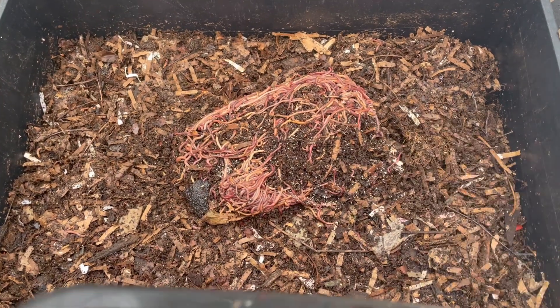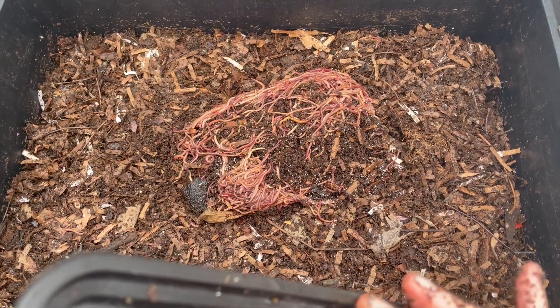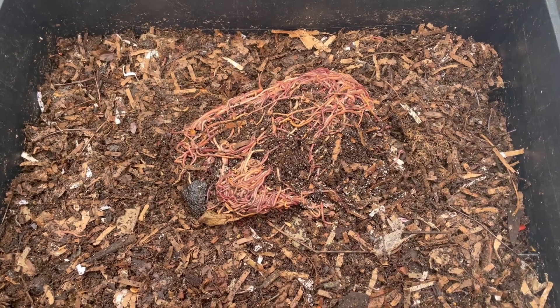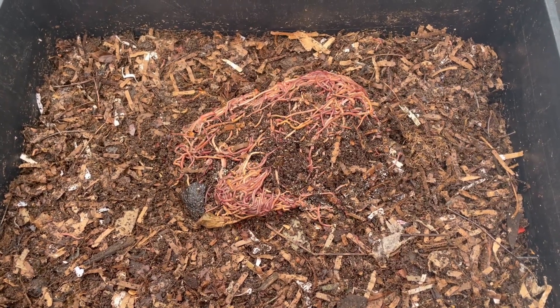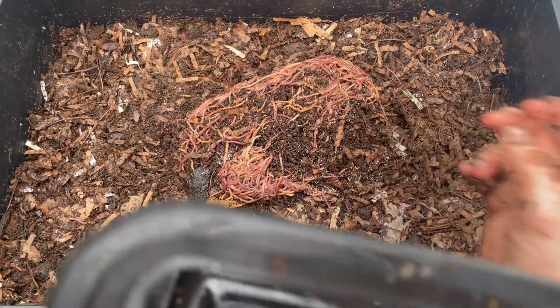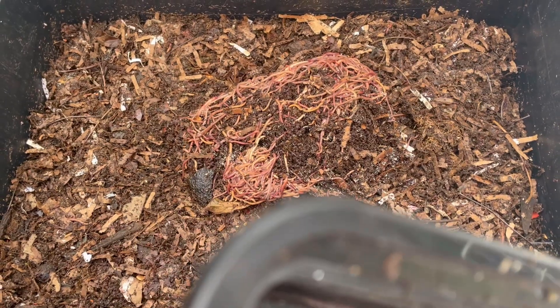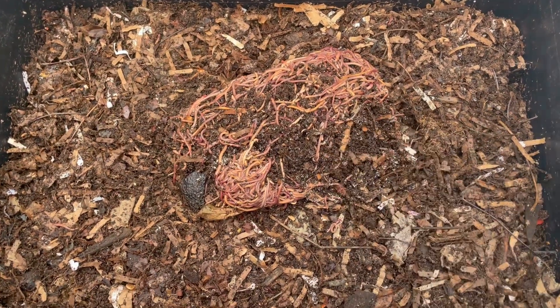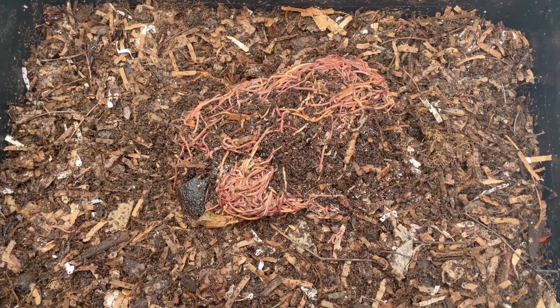There's sticks, there's leaves, there's egg cartons, there's corn on the cob, there's a couple apples, there's slow food which they hadn't even gotten into yet — and they've been down there probably three weeks. And there's cardboard.